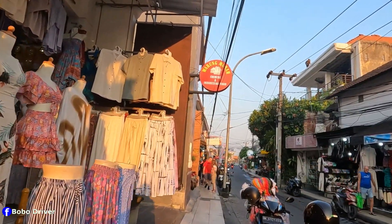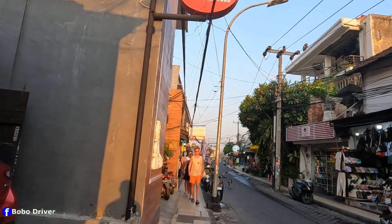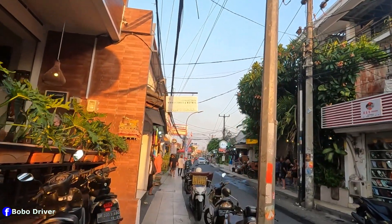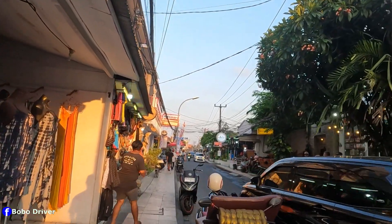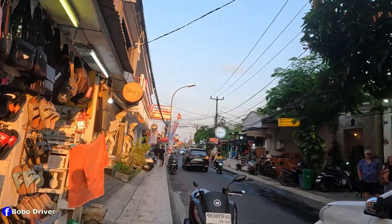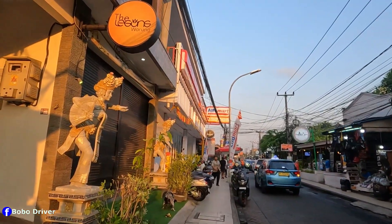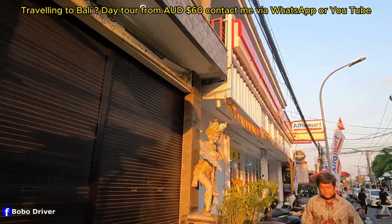Double Six Street is located between Double Six beach and Seminyak Street. This sculpture here is so beautiful.